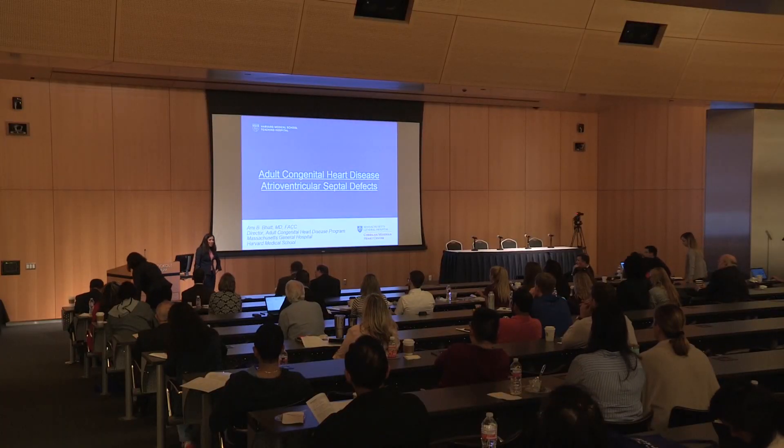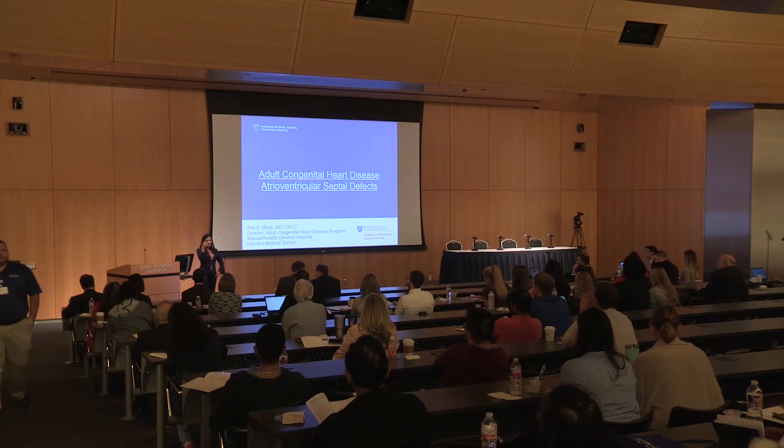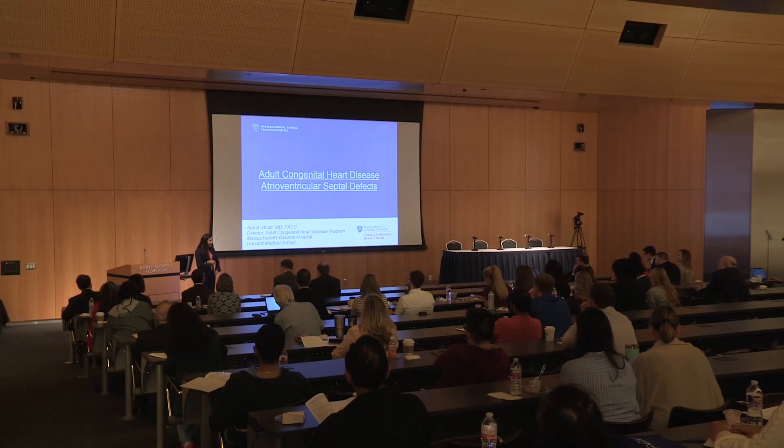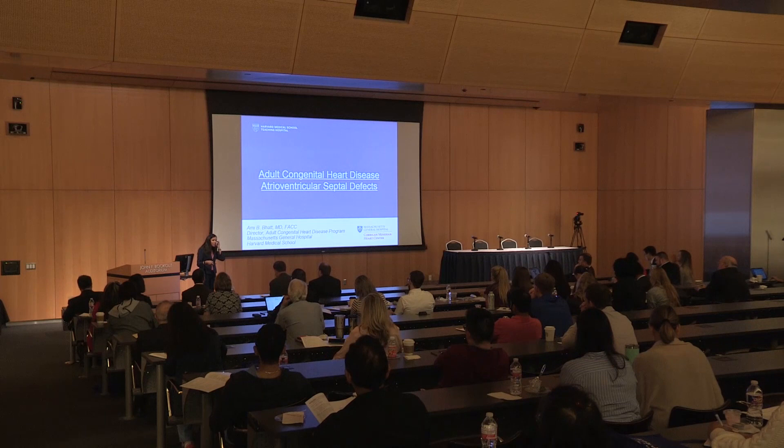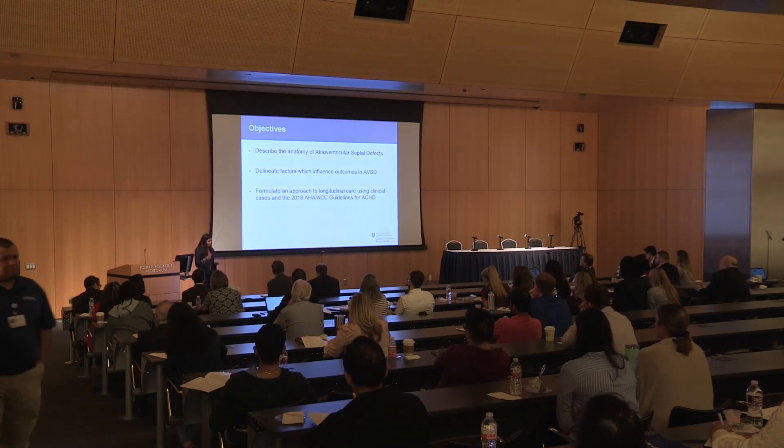Thank you for having me. I'm going to come out here a little bit so we can be closer. I'm going to ask you to interact — when I ask questions, feel free to yell out answers. I've been asked to do a deep dive into adult congenital heart disease, AV septal defects. We'll talk about the anatomy, factors that influence outcomes in atrioventricular septal defects, and then an approach to longitudinal care in the next 15 minutes.